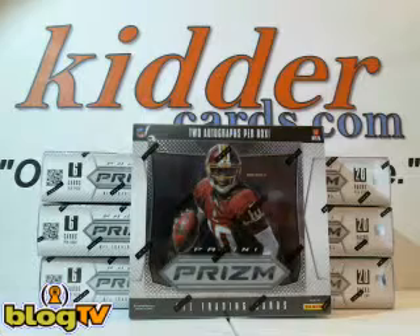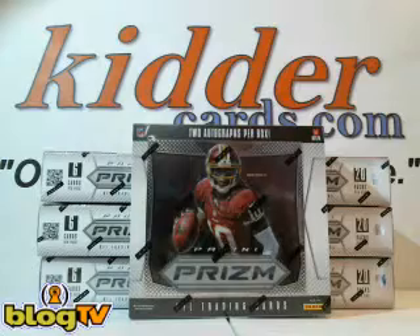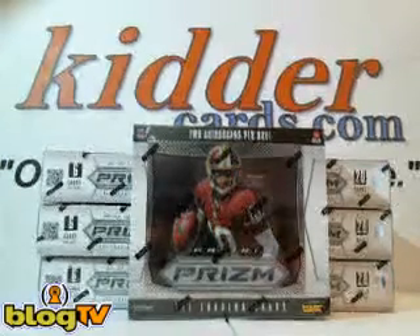Everybody who is a customer in the break — for each spot you have in the break, you have one spot — so there are 32 spots total. Let's go to the randomizer.